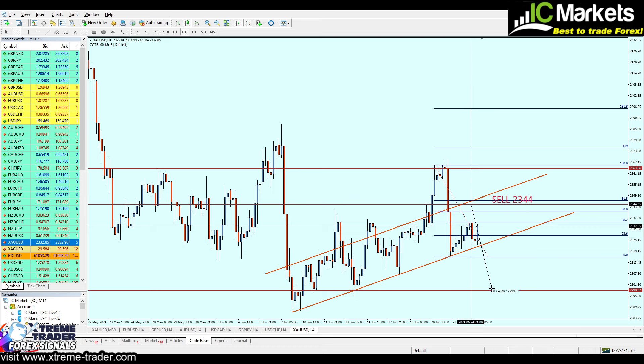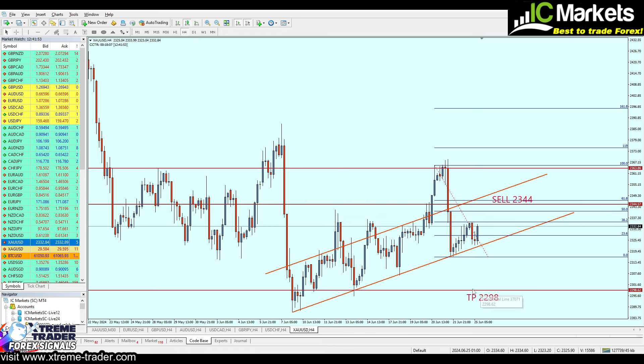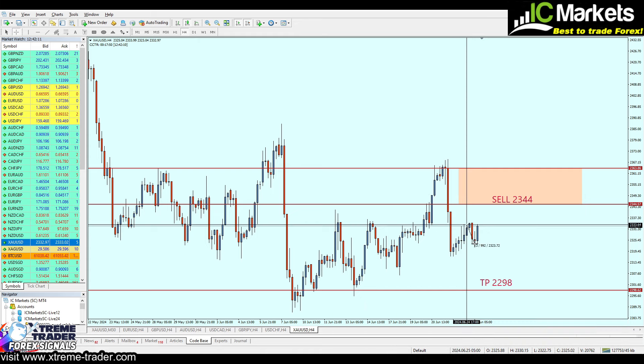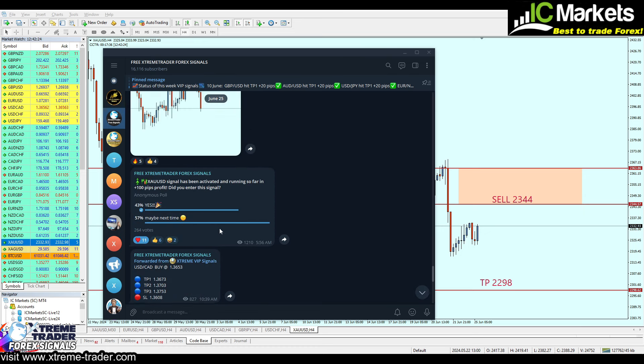Meanwhile our take profit level still remains almost the same — it's going to be at the lowest level of the nearest key support level to our entry at 2298, expecting around 460 pips of profit. The gold should be fine to be traded exactly from that level. I'm totally aware we have changed our signal, but I'm doing the best I can to provide you with the best signals. We have already banked 100 pips profit from the previous one, so I hope the next one is going to be even more profitable.